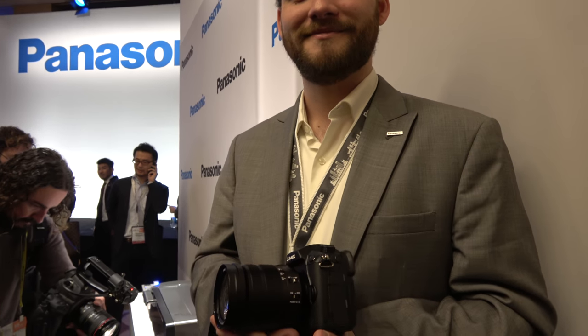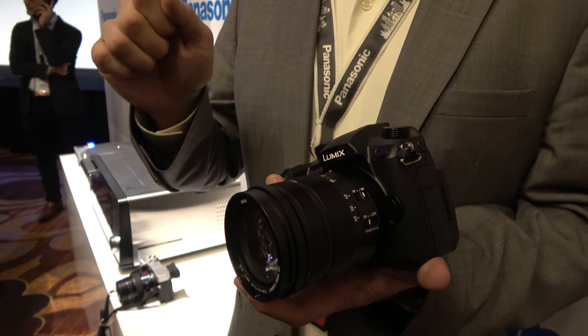We'll have a firmware update in April, and a second round in the second half of 2017. April brings 4:2:2 10-bit in full HD. There's not been H.265 encoding in Panasonic cameras — this camera is H.264. The only part that uses H.265 is the 6K photo. So if you load it on a computer to grab a frame, you'll need software like Premiere that can work with H.265.